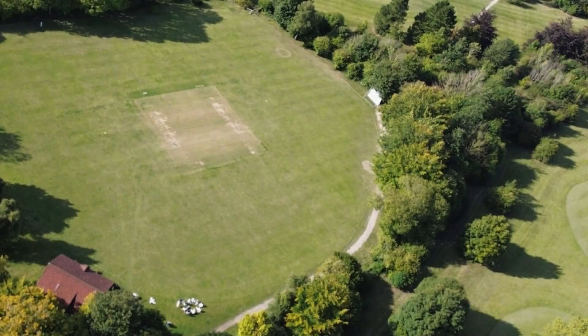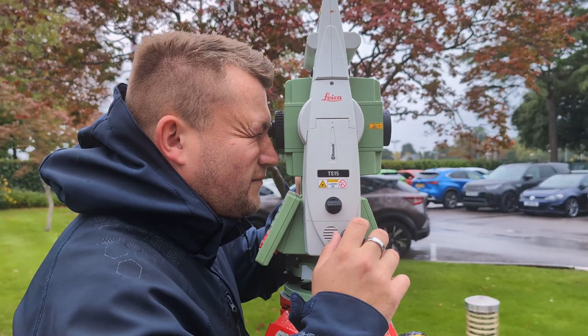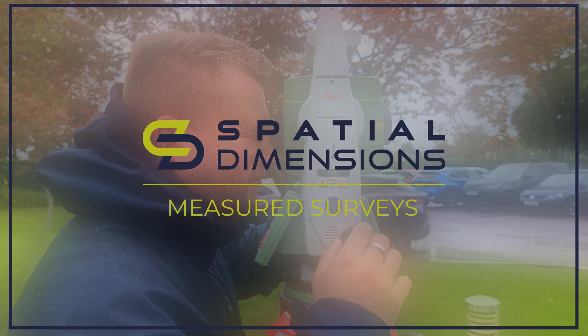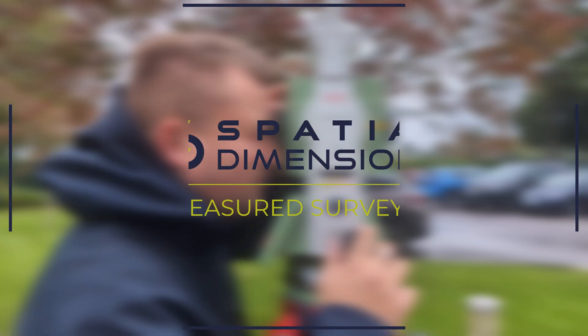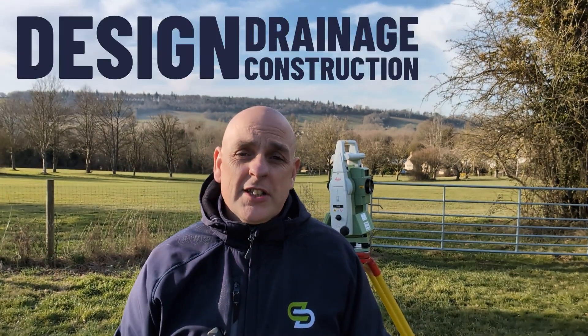By the end of this video, you'll understand exactly how these surveys work, why they matter, and how they prevent serious problems down the line. Most people assume land is level or stable just by looking, but even tiny variations of just a few centimeters can actually make a massive difference in design, drainage, and construction.